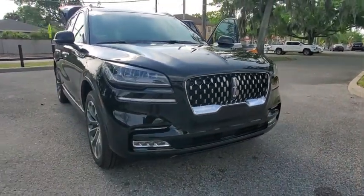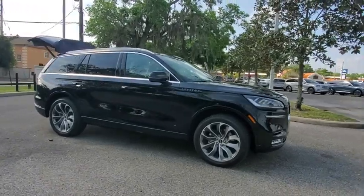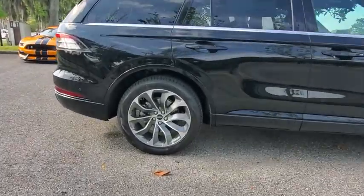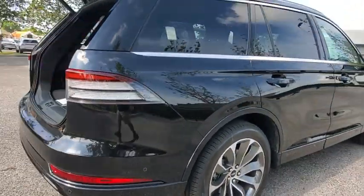You are going to love the 2021 Lincoln Aviator. The Lincoln Aviator is the luxury division's mid-size sport utility vehicle. Based on the Ford Explorer, the Aviator combines a rugged, truck-based platform with a smooth, luxury car ride.